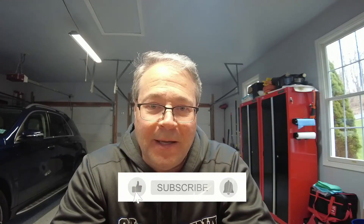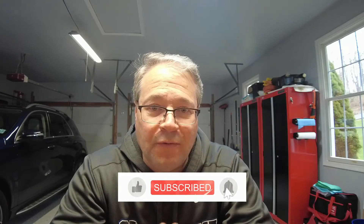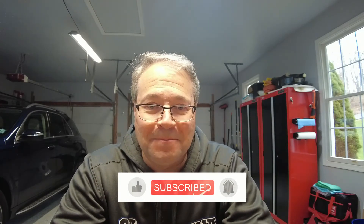I hope you enjoyed the video. I'll see you on the next one. Please like, subscribe, and ring that bell so you can get notified every time a new video comes out.